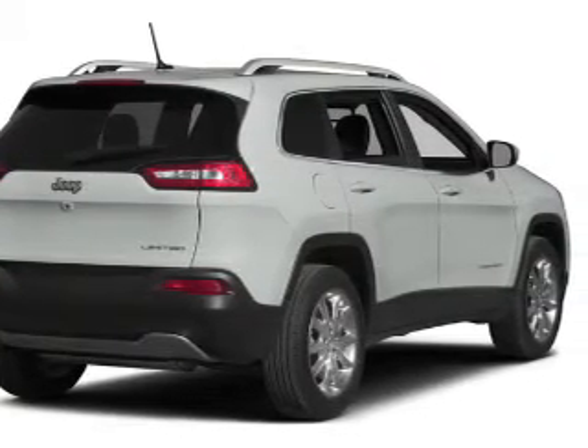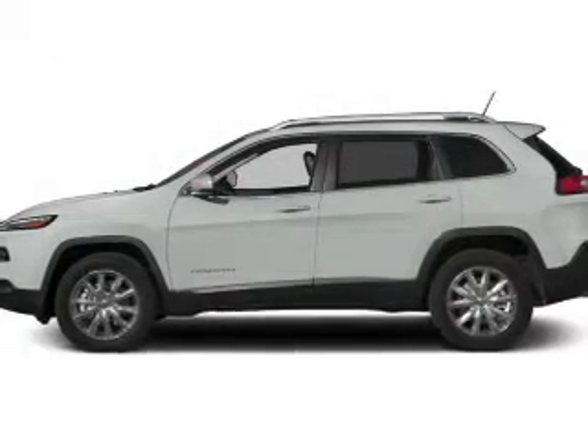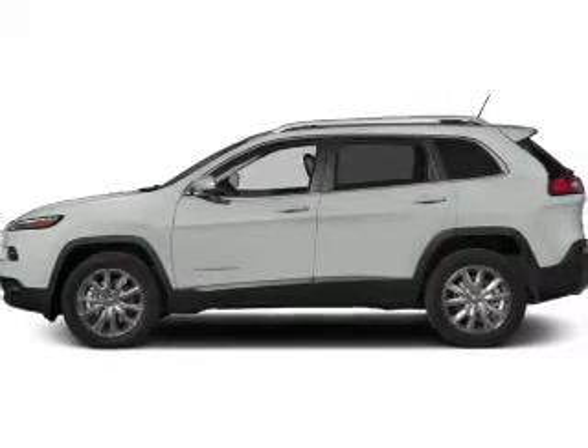GPS navigation will guide you to your destination. Stand out from the crowd with premium wheels. The anti-lock braking system will help deliver you safely to your destination.